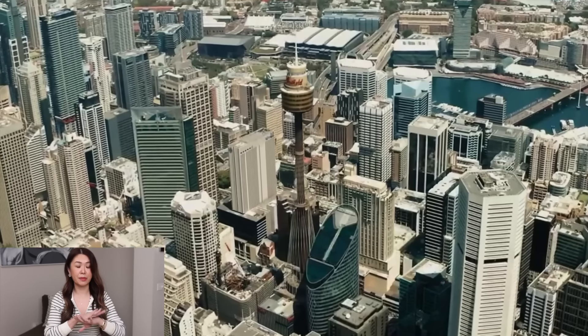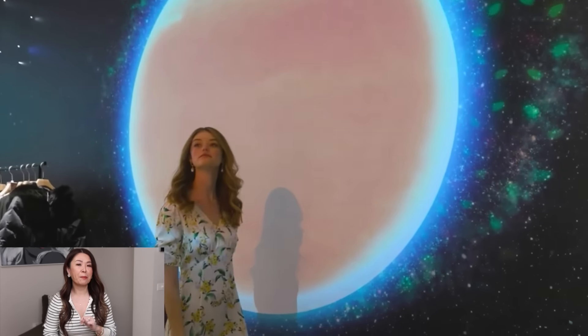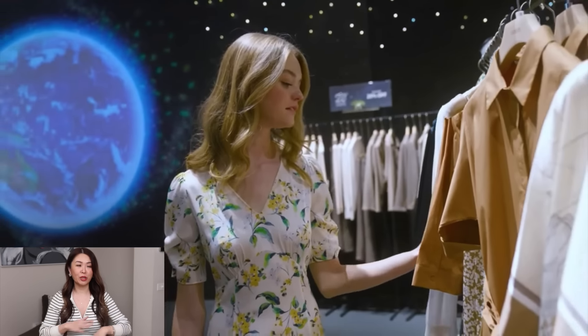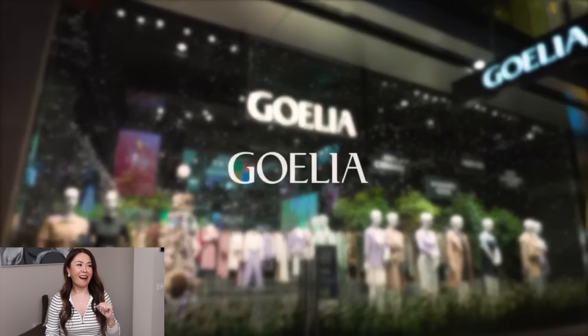Some of you may have heard of it, especially those Sydney-siders, because they've opened a brand new store earlier this year in Sydney in Pitt Street Mall, and they're called Goelia. They've actually been around in Asia since 1995, but they only launched in Sydney this year. When the brand reached out to me a couple of months ago, I've just been perusing their website and I'm loving what I'm seeing — so many of their pieces are classic, timeless, and really great quality. Not fast fashion — I would say mid-range or contemporary luxury.